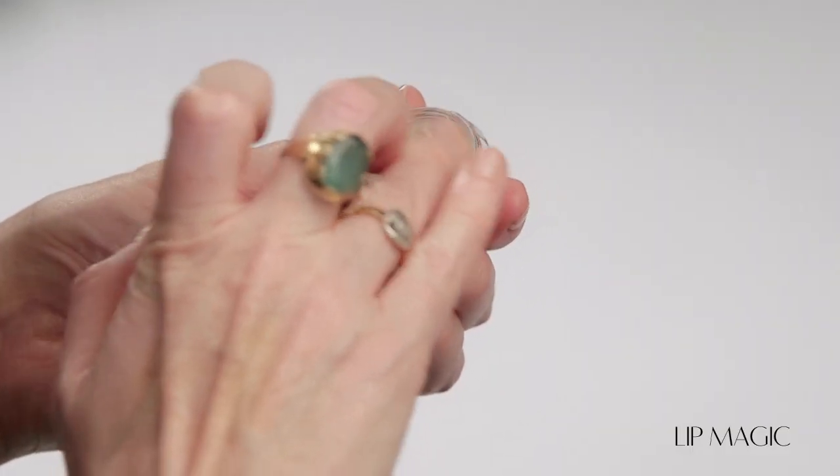Prep perfect lips using my revolutionary Lip Elixir, Lip Magic. It's packed with a magical ingredient called propolis that's known for its amazing healing powers. It even provides an antibacterial barrier against germs and leaves your lips looking gorgeously soft and kissable.